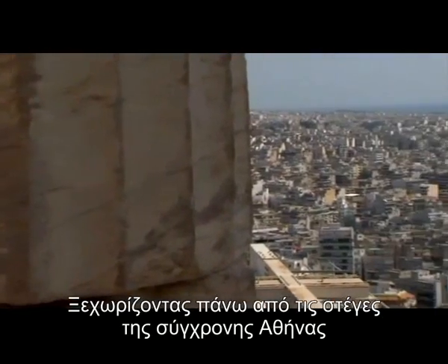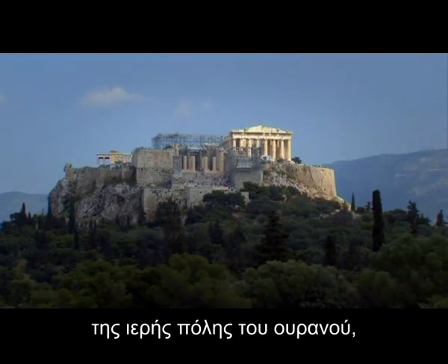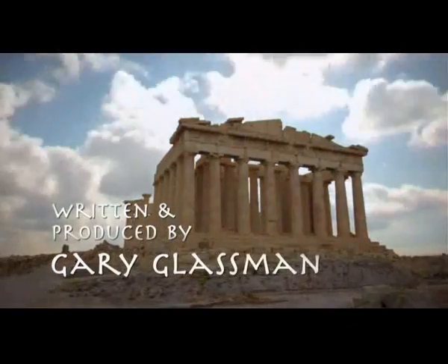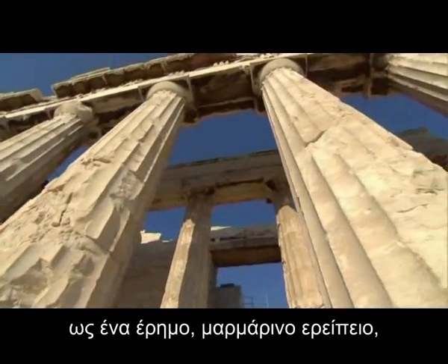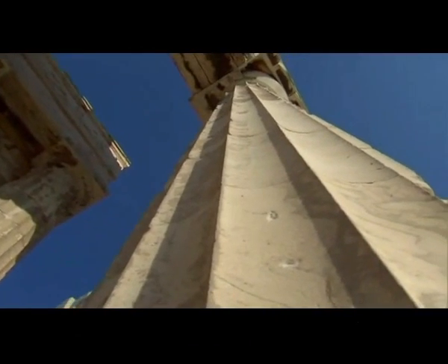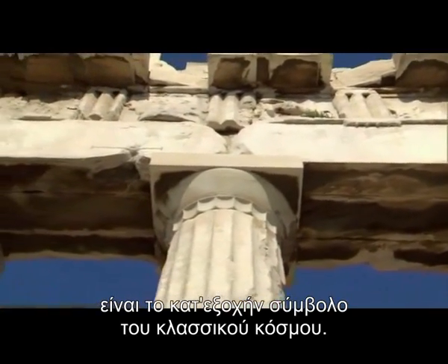Peering over the rooftops of modern Athens, from its throne atop the ancient Acropolis — the sacred city in the sky — the Parthenon rules in shimmering splendor. Even in its present form, a stark marble ruin, the Parthenon is revered as an icon of Western civilization. Its shapely muscular columns, crowned with majestic capitals, are the very symbol of the classical world.